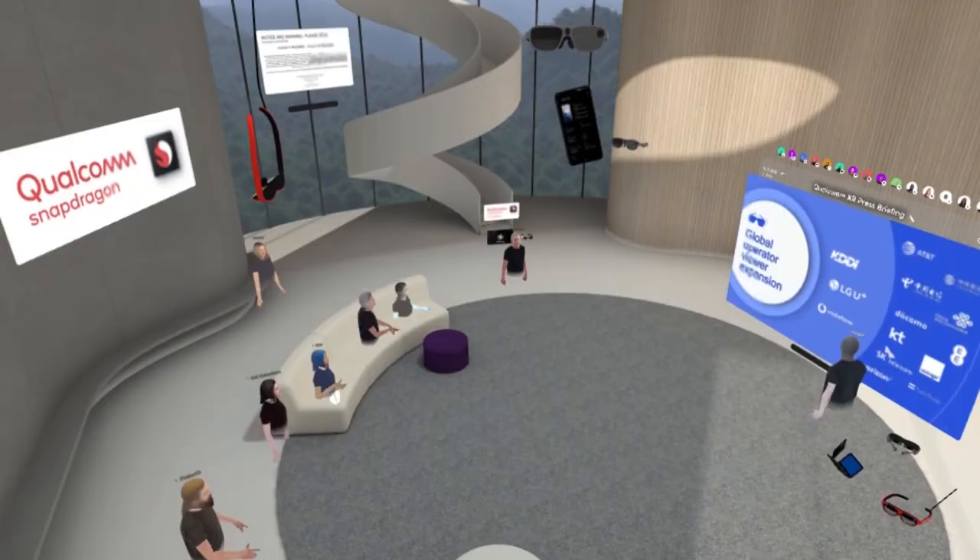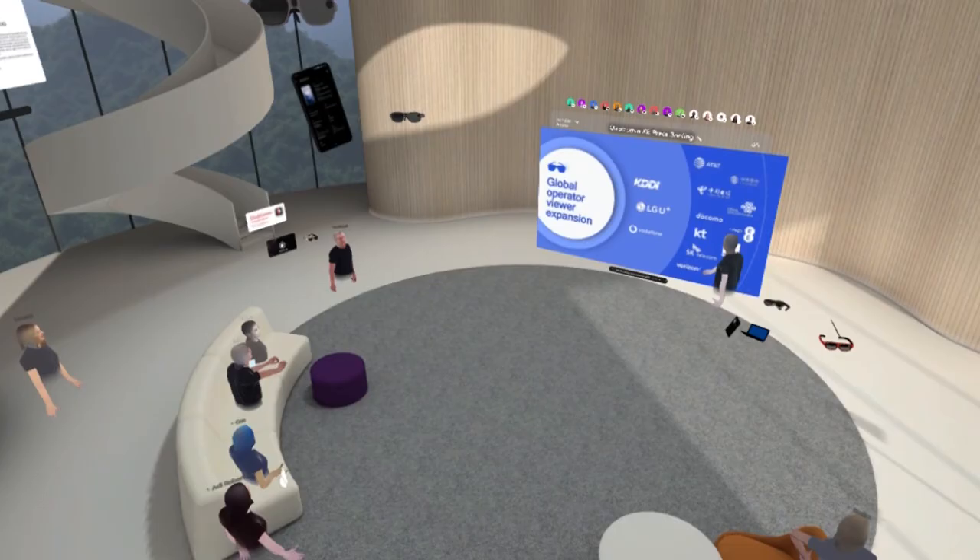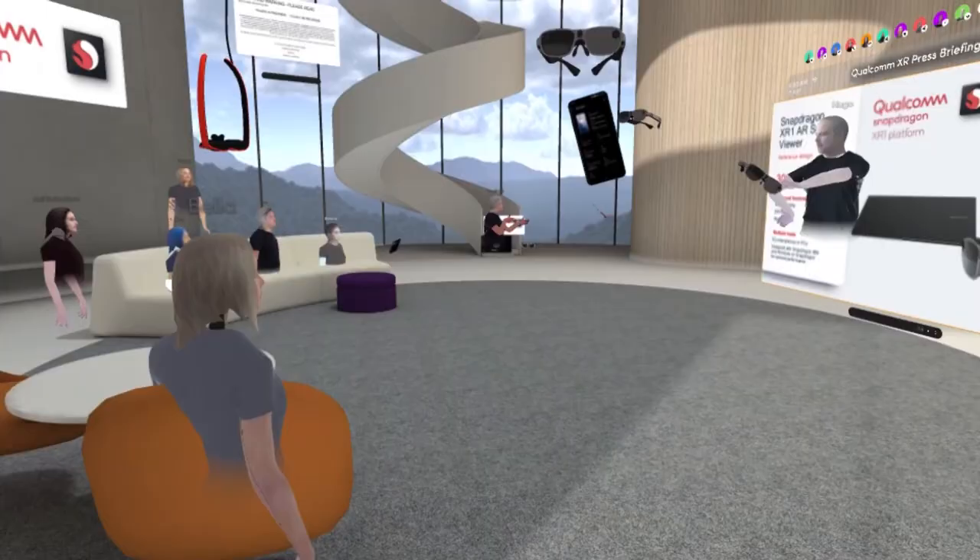Qualcomm invited me to one of their press briefings, which was awesomely held in VR. Over there, they showed us their new AR glasses reference design and shared all the specs. So let's talk about that and also let me update you about the current state of AR glasses and what's coming out in the coming months.